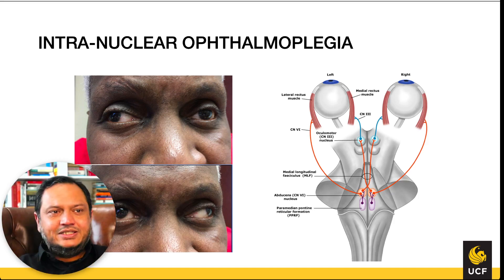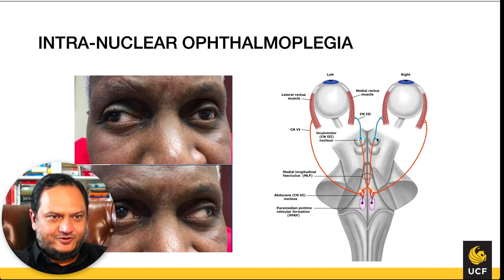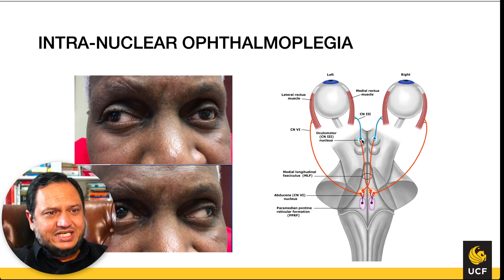This picture shows bilateral INO: as the right eye looks right, the left eye does not follow; as the left eye looks left, the right eye does not follow. This is called bilateral alternating intranuclear ophthalmoplegia because it shows problems looking to either side. There are even more complex variants, such as one-and-a-half syndrome involving CN VII, which can be explored further in clinical clerkships.